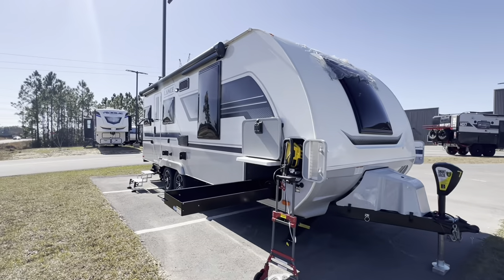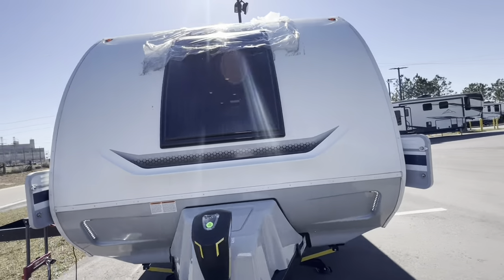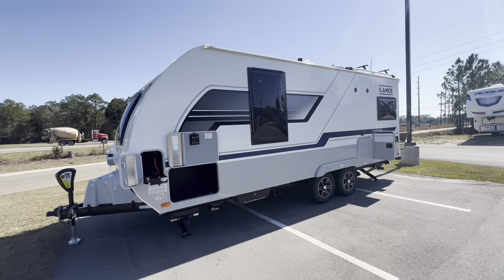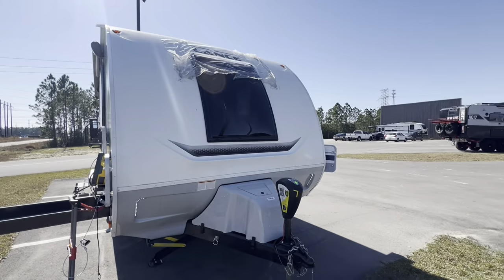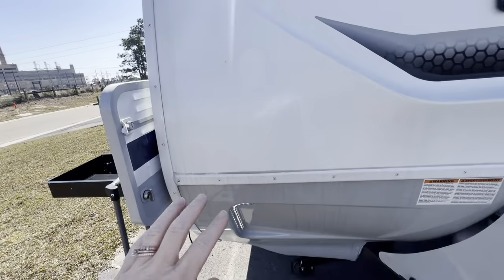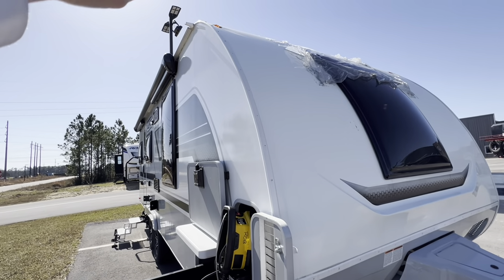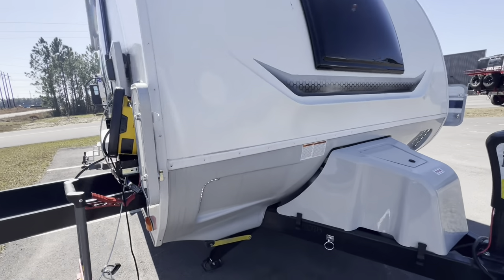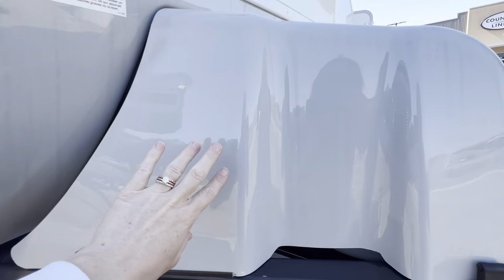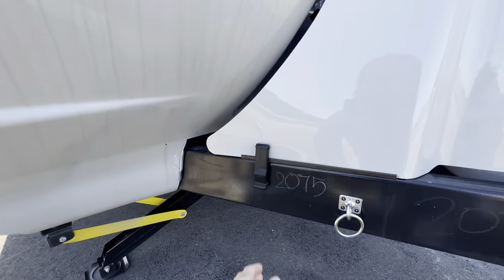Starting with a quick view of the exterior, I've got a few compartments opened up and all the lights turned on. Starting right here at the very front, I love the large skylight window. This is going to be a full fiberglass front piece that extends all the way up — the roof is one solid piece, which is really great. There's a little bit of separation in the cap right here that provides extra protection to prevent rocks from dinging up the fiberglass. I love the LED detail right here.